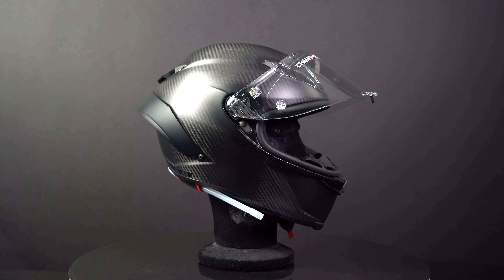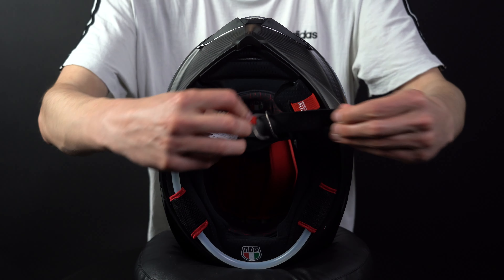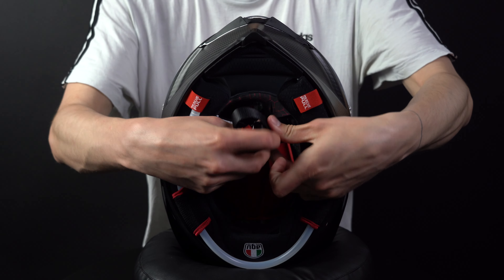This helmet is designed to perform at the top level and to withstand the dangers of MotoGP, so it is very safe. The helmet does have the new FIM certification which is required for MotoGP, and a double D-ring enclosure ensures the helmet stays on your head.